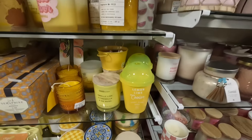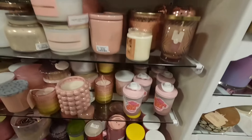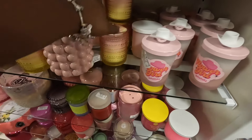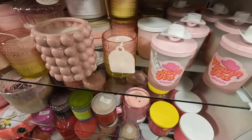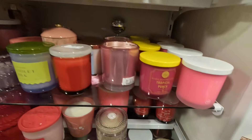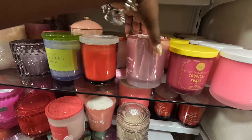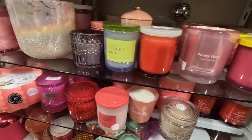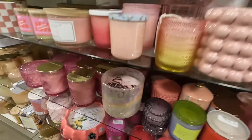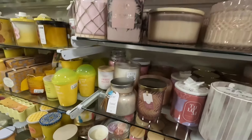The pineapple, the cherries, Lemon Lime Cooler. Is this the one we saw? Frozen Pink Lemonade — no, it was like a watermelon one, but there's a Frozen Pink Lemonade. Peony Petals, Tropical Punch, Peony Haze. This is a cute candle, big too.